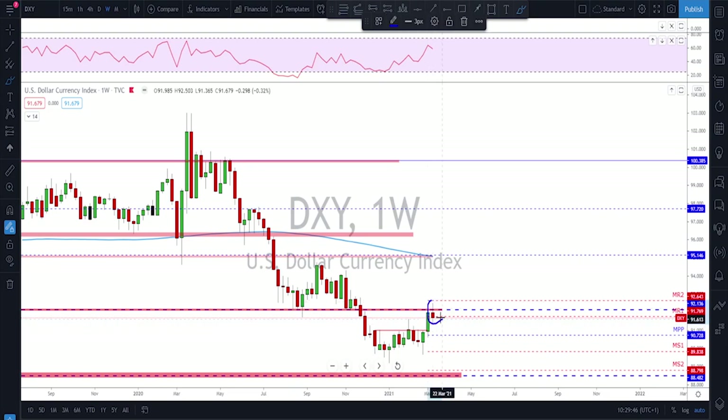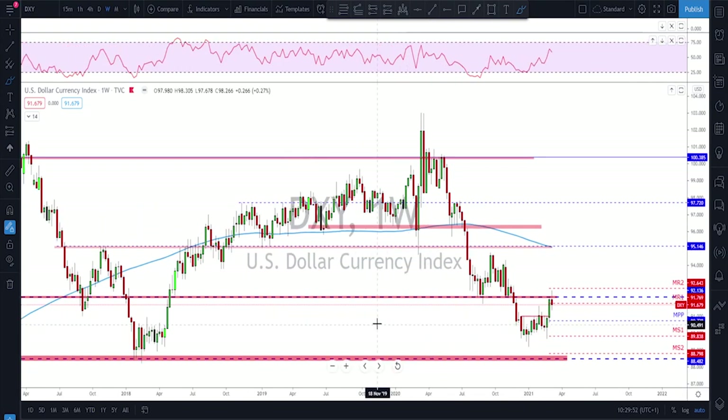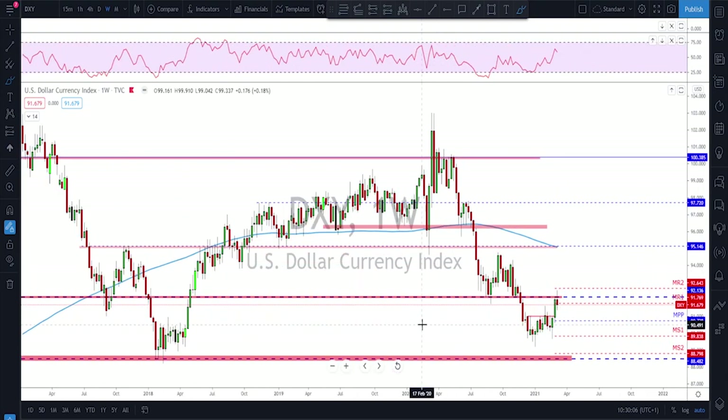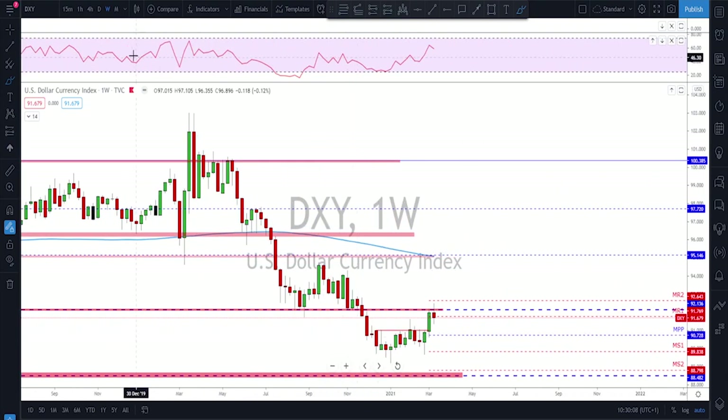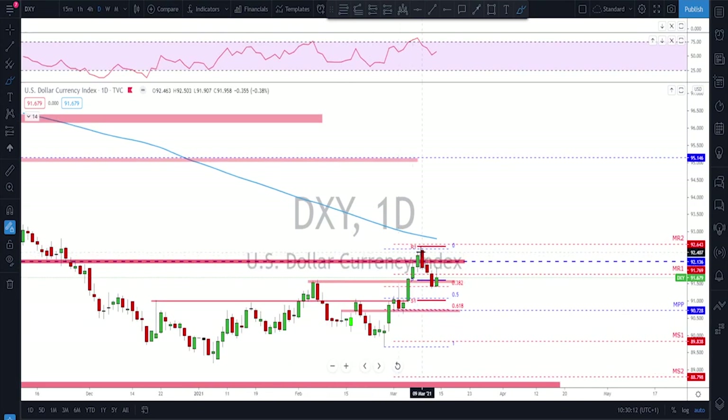On the weekly Dixie, last week we ended up with a spinning top candle, still a close near the highs. As we've been talking earlier in my previous overviews, 92 is going to be an important level. We were expecting a little bit of trouble, we were expecting the dollar to test this level to see if we're going to see a continuation to the downside. So if we go down to the daily...